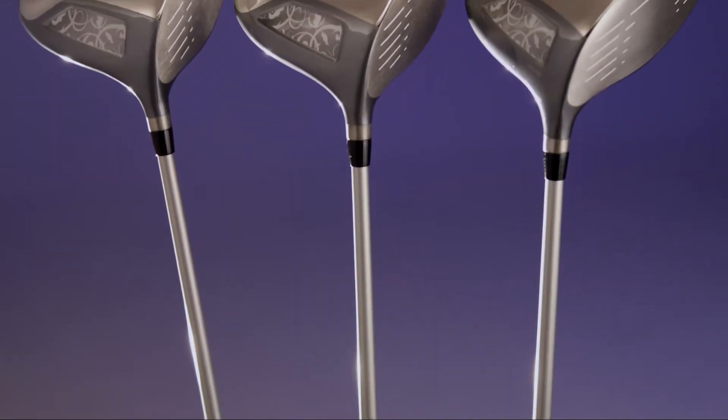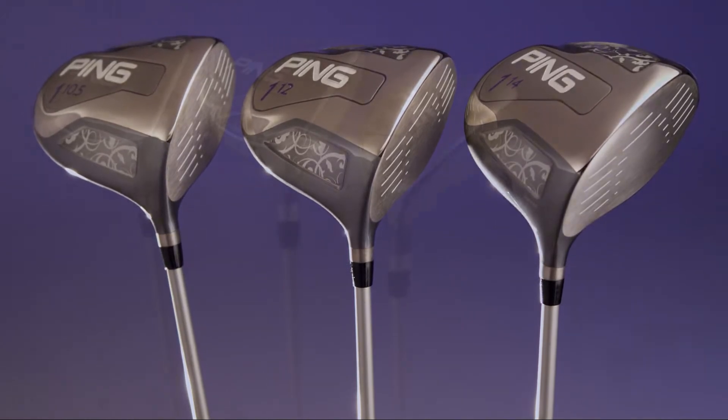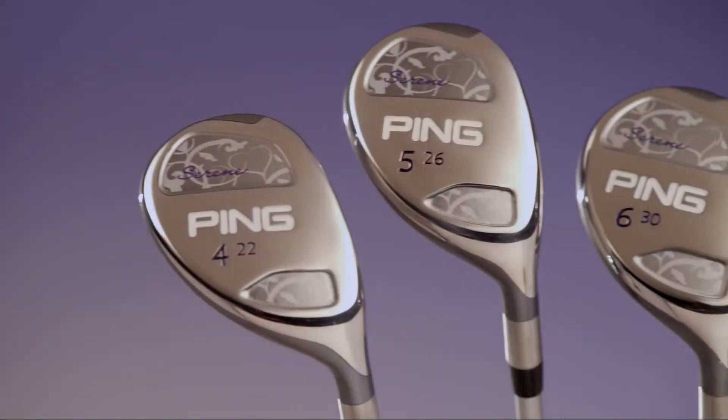Higher moment of inertia produces faster ball speeds across the entire face, whether that club is a driver, fairway wood, hybrid, or iron.